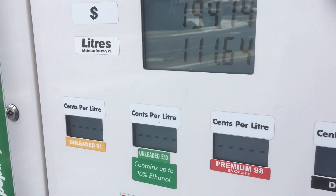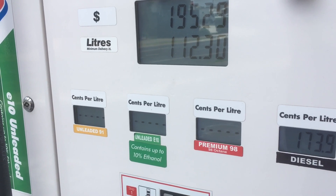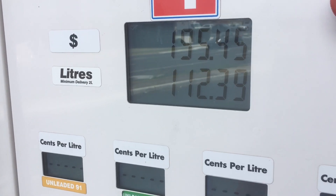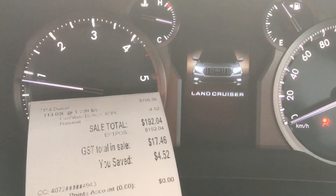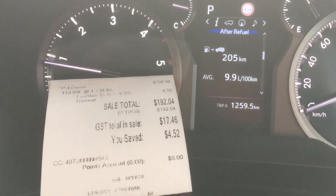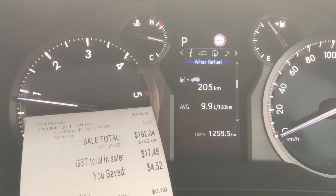If you want to have a listen, click for yourself — here we go, I'm going for it again. Many clicks as you like — 112 litres. Let's get going out of here. We've got to wait for things to fire up. Take note: 113 litres over here on the receipt. As I said, after refuel it said 9.9.